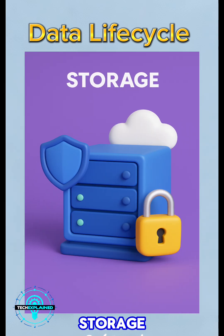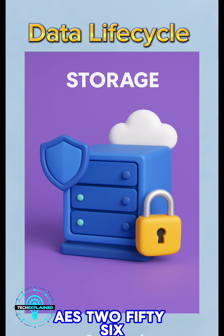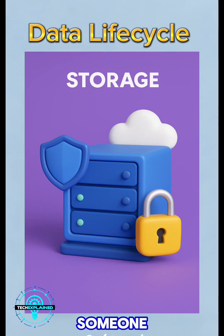Next is storage. Now that you've got data, where do you put it? A database? The cloud? A hard drive? Wherever it lives, it needs protection. Think encryption, like AES-256, to keep it safe even if someone tries to get in. Also, set up strong access controls and make sure you've got backups — because if something goes wrong and there's no backup, that's a bad day.